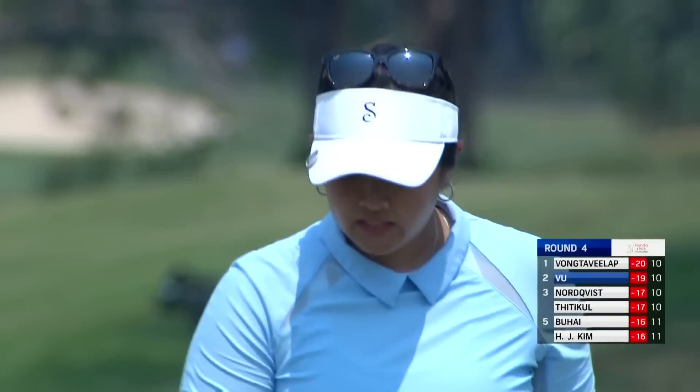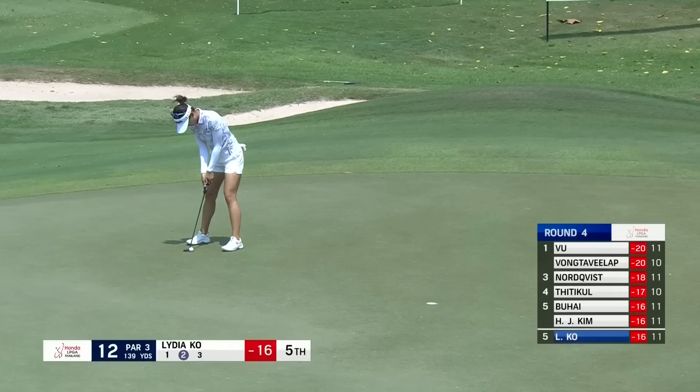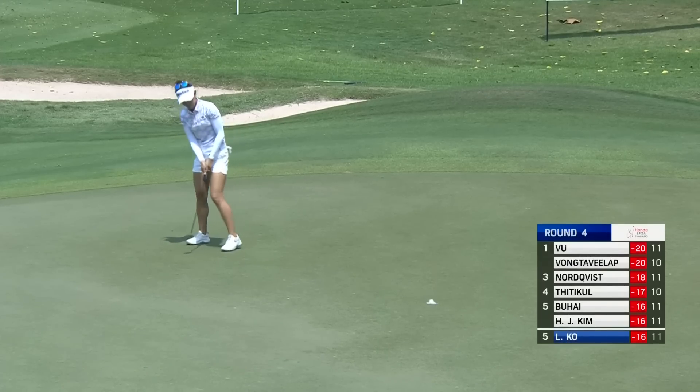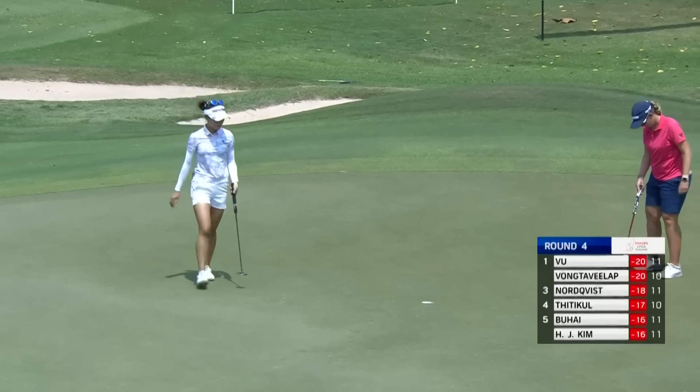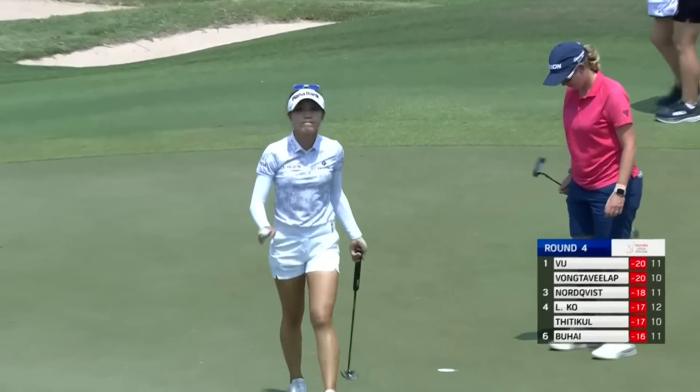One of the players to read the 11th green brilliantly — and that is for Lydia Ko. Making moves. Moving to 17 under.